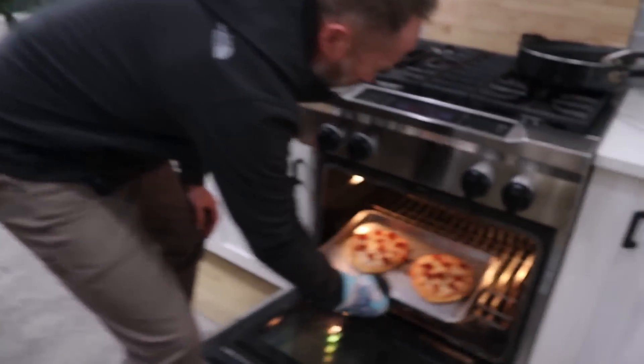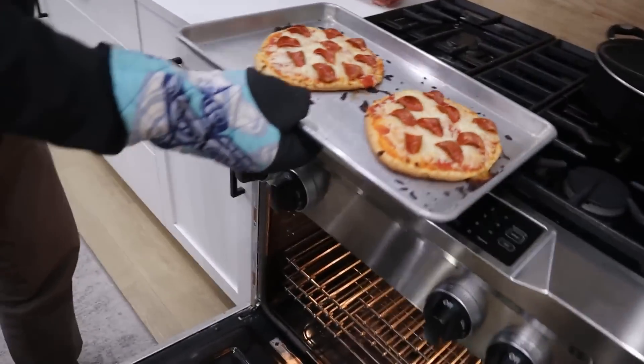We are taking a pause from the Christmas gift showing to get the pizzas out of the oven. They look perfect — look at those.